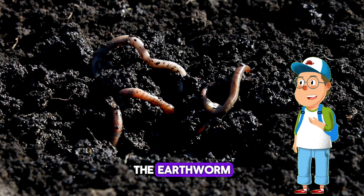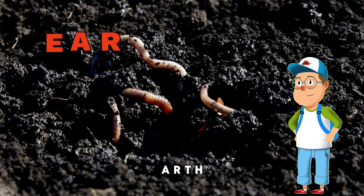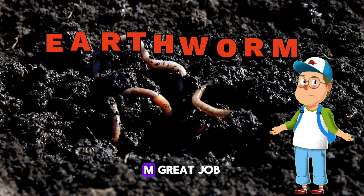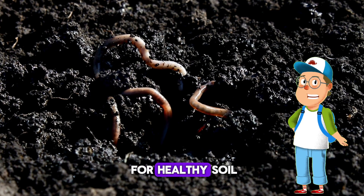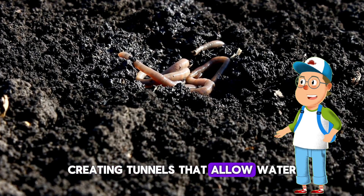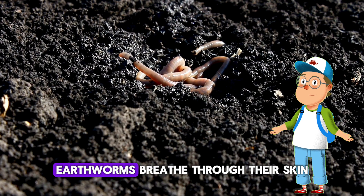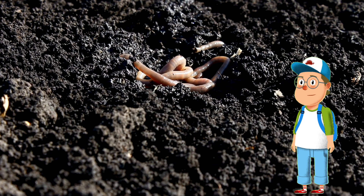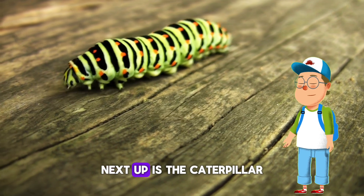Have you ever dug through dirt and found one? Our next bug friend is the earthworm! Let's spell it: E-A-R-T-H-W-O-R-M. Great job! Earthworms are very important for healthy soil. They dig through the earth creating tunnels that allow water and air to reach plant roots. Earthworms breathe through their skin, which needs to stay moist to absorb oxygen. Earthworms are cool!